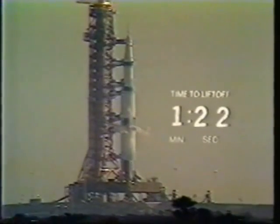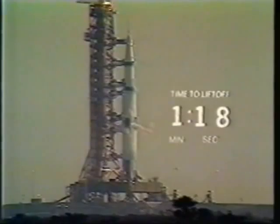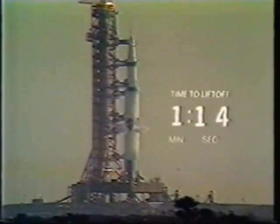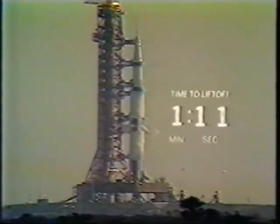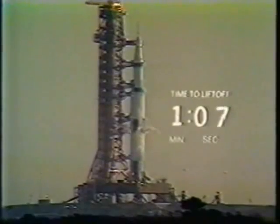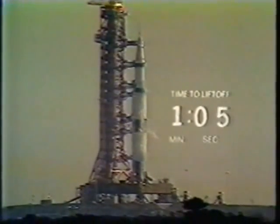The Apollo 8 crew standing by — Spacecraft Commander Frank Borman, Jim Lovell, Bill Anders. We now have a report that the liquid hydrogen tank on the third stage is pressurized. One minute, 15 seconds. All third stage propellants pressurized at this time as we come up on the 60-second mark on a flight to the moon.